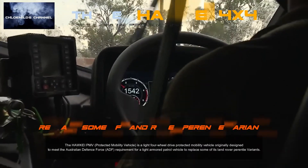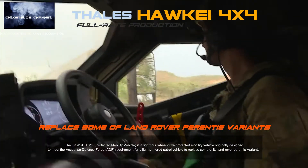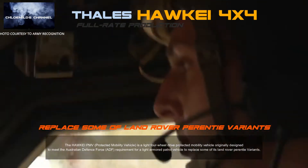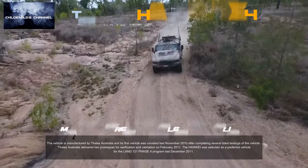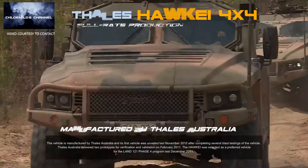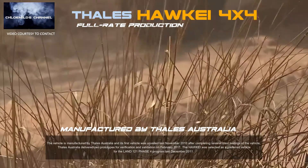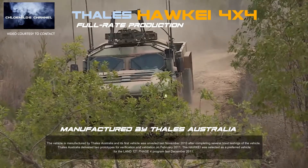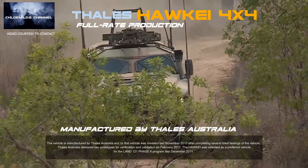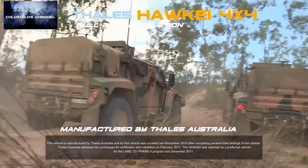The Hawkeye IPMV (Protected Mobility Vehicle) is a light four-wheel drive protected mobility vehicle originally designed to meet the Australian Defence Force requirement for a light-armoured patrol vehicle to replace some of its Land Rover Perentie variants. Manufactured by Thales Australia, its first vehicle was unveiled in November 2010 after completing several blast testings. Thales Australia delivered two prototypes for verification and validation in February 2011, and the Hawkeye was selected as the preferred vehicle for the Land 121 Phase 4 programme in December 2011.